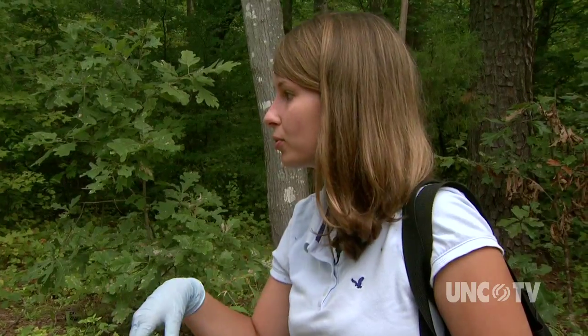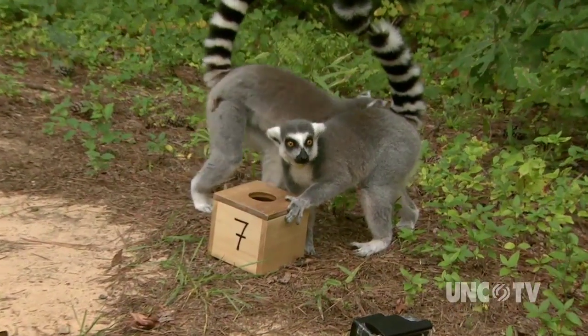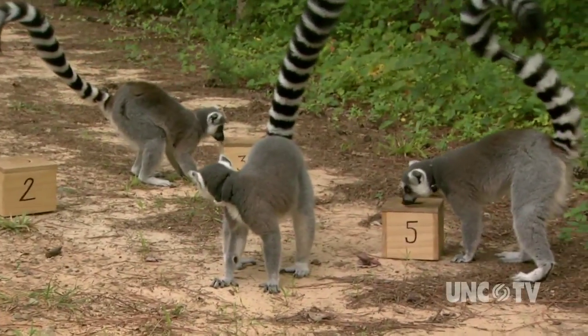One thing we've noticed is that it takes the males usually a lot longer to get the grapes out of the boxes than females. We see the males will struggle, then a female will come and displace that male, and the female will reach in immediately and get the grape. So it seems like the males have a much more difficult time with getting the grapes out.